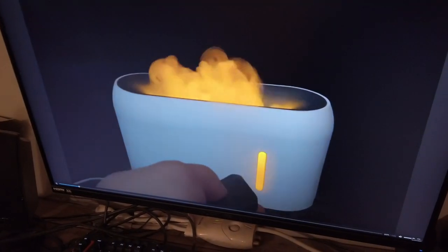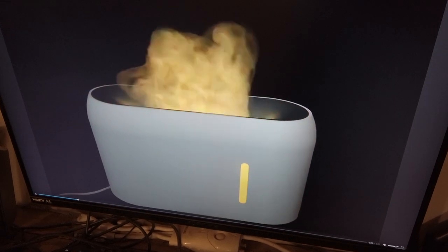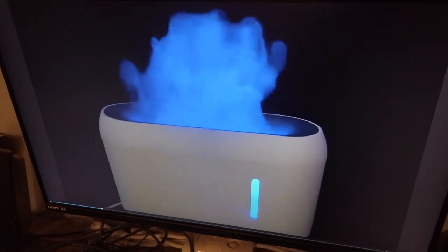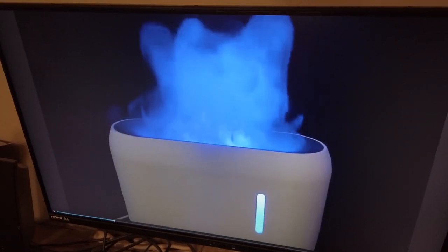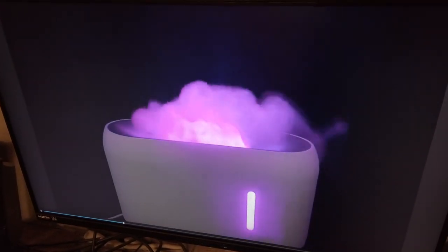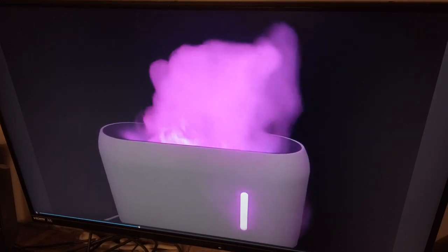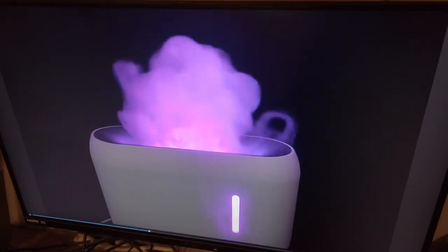So this is really cool — it's basically a white toaster-shaped device that produces ultrasonic water vibrations that aren't hot, and it sprays up this mist you can see here. It has different color modes that it can shift between.